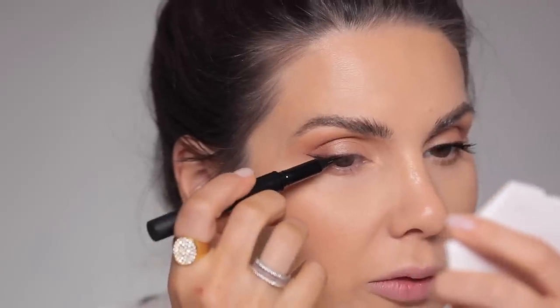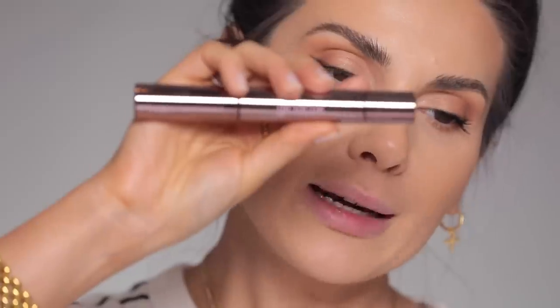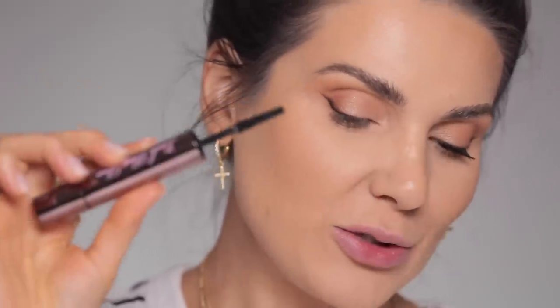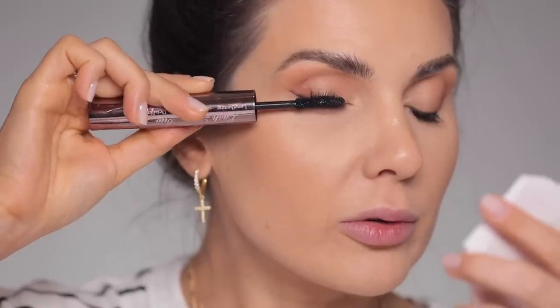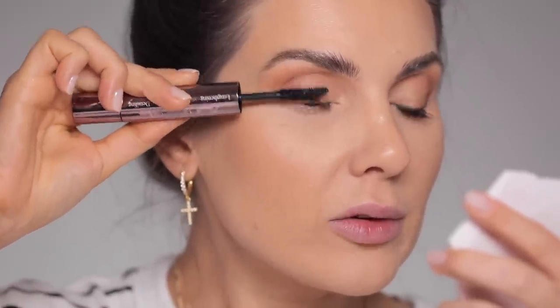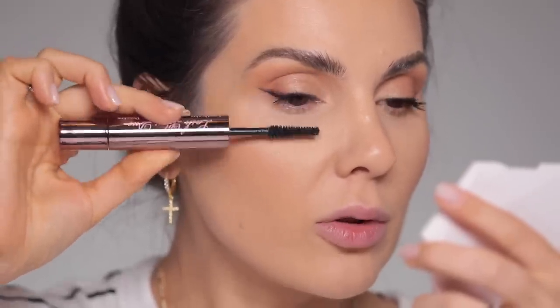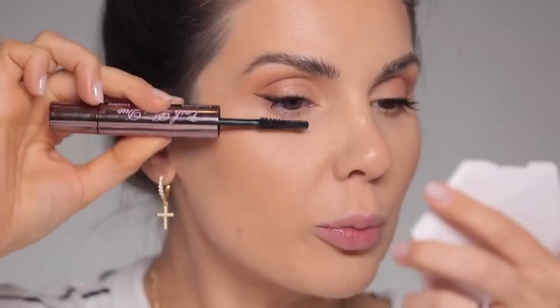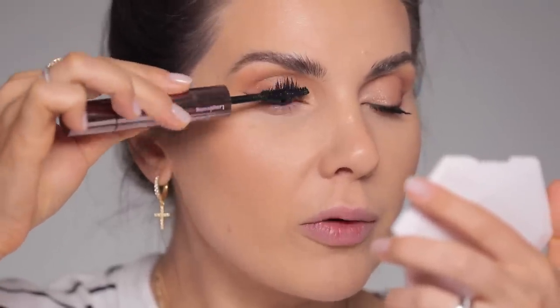Now for the Galactic mascara — it's very interesting because it has two wands. This larger one is for the upper lashes. It's a super natural-looking mascara; it's not one of those that loads your lashes with product. It separates them very, very well.